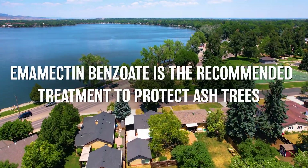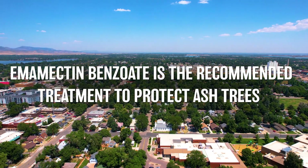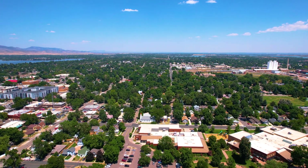Emamectin benzoate is the gold standard we recommend since it is cost effective, has very high efficacy, and is less intrusive to pollinators while also treating a broad spectrum of additional pests.